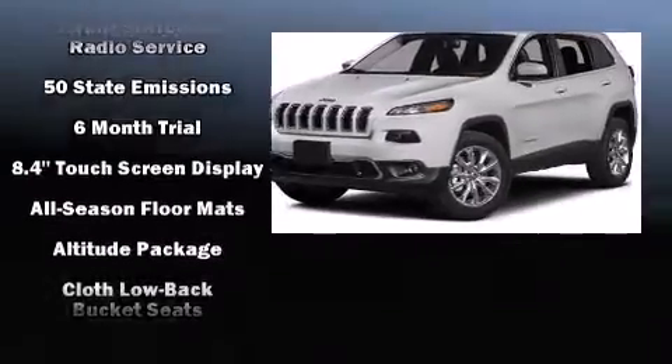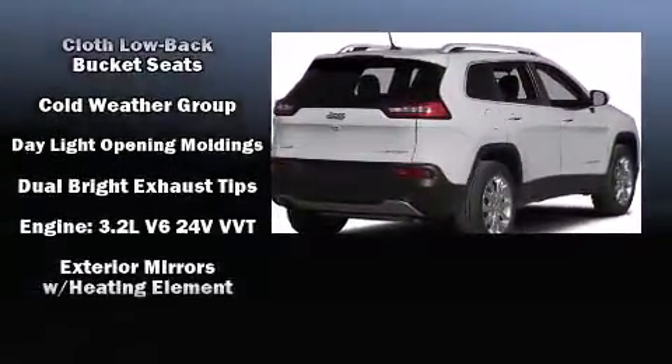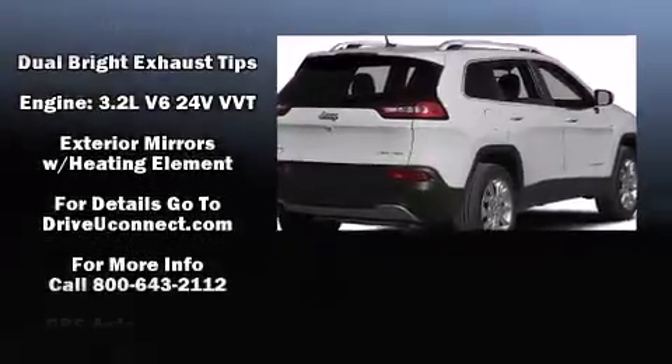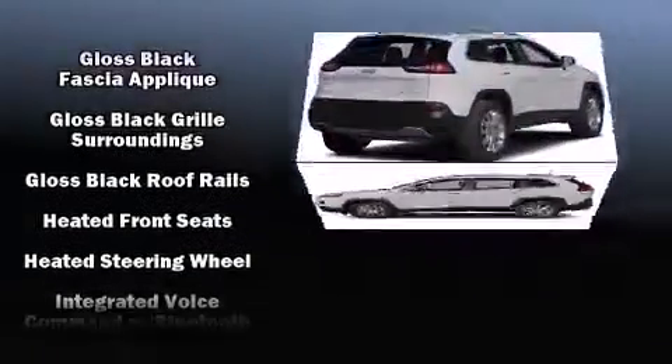It's equipped with tons of terrific amenities, but it won't break your budget. Such as remote keyless entry, front and rear reading lights, a trip computer, heated seats, front fog lights, a roof rack, and one-touch window functionality.